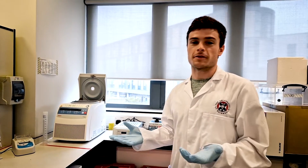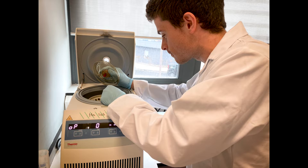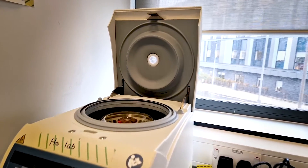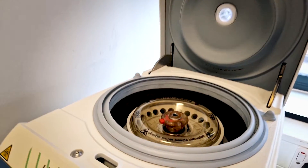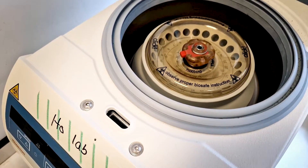Welcome to the lab. This is where we spend the other half of our time when we're not looking at images on the computer or analysing data. This machine here is called a centrifuge. It spins substances really, really quickly, and that allows you to separate out different proteins, different DNA, and different substances in your body.